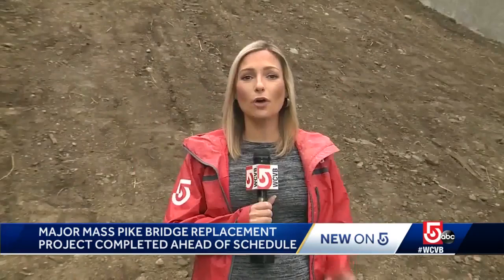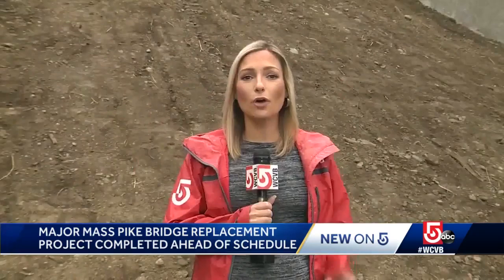Over the next three months, crews will be doing some fine tuning like weatherproofing and repaving. But for the most part, the work here is done. In Southboro, I'm Katie Thompson, WCVB News Center 5.